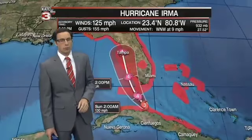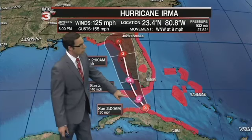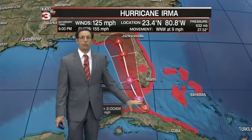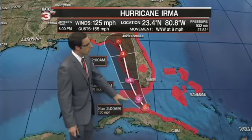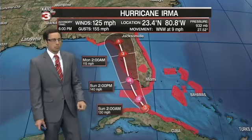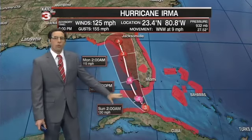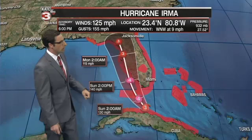Here's the track as we go through the next 36 hours. You can see it begins to make that turn to the north as we go through the coming hours and gets over the Straits of Florida — very warm waters that allow it to restrengthen once it gets away from Cuba. It could get up to winds of 130 miles per hour as it slams through the keys during the overnight hours, and then maybe even strengthen up to about 140 as we go throughout tomorrow afternoon.